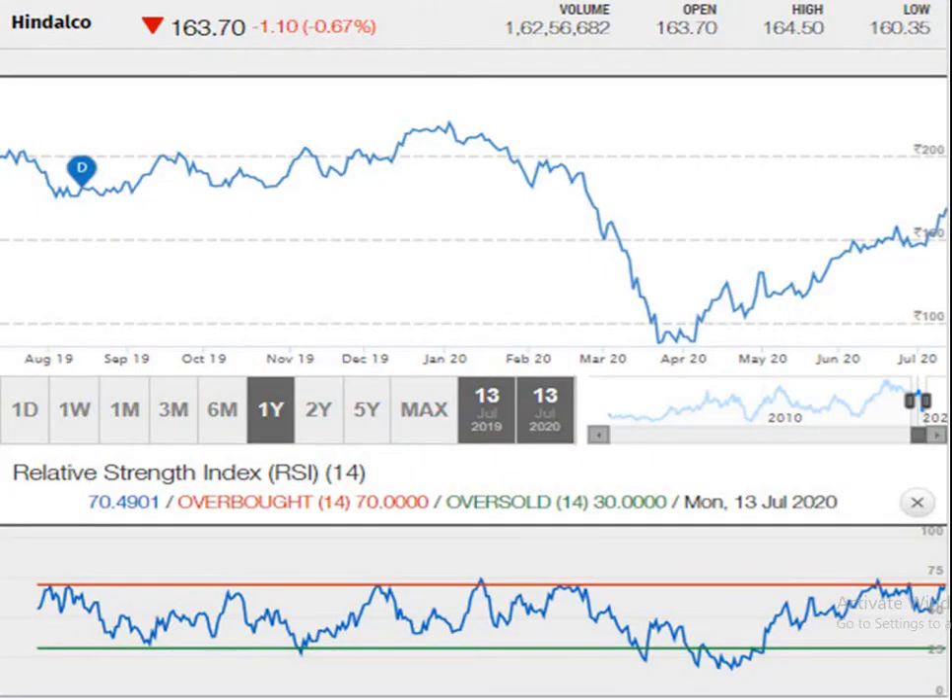This is the one-year graph. Here you can see that after taking a W-formation, the script has started moving in a pattern of higher top and higher bottom, which indicates an upward movement.